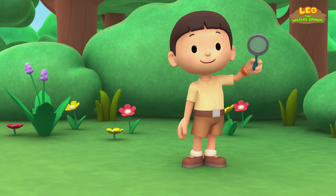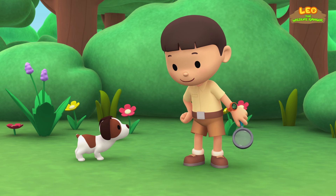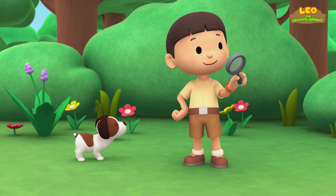Hi everybody! My name is Leo. I am a junior ranger, and this is my puppy, Hero. I'm going to explore the garden. I'll be using my magnifying glass to look out for interesting animals. Let's go!